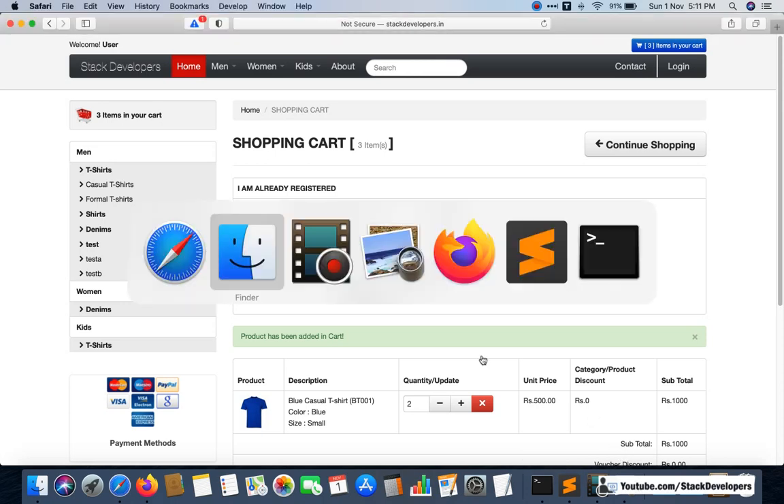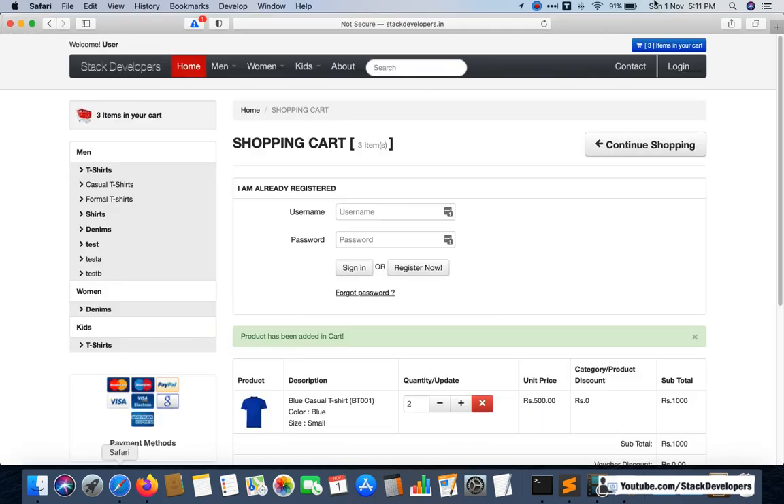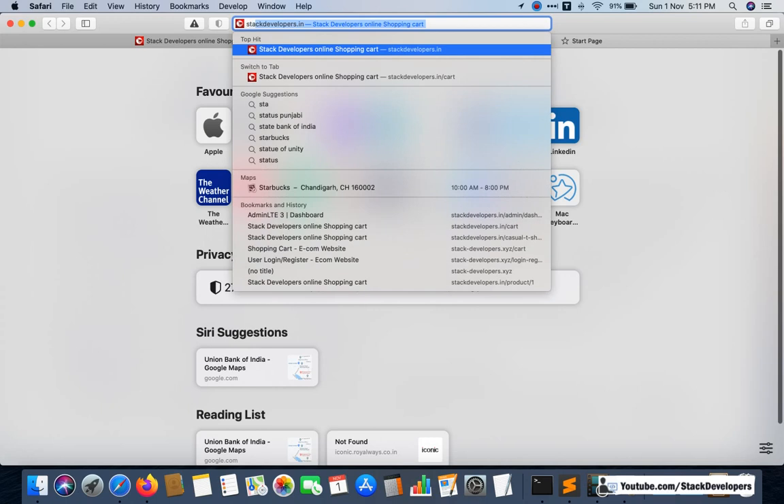You will also get the basic e-commerce website code — the complete website upgraded to Laravel 6. This contains 211 videos of the admin panel code. The basic e-commerce website includes two to three payment gateways and a complete shipping module. We have also made this website live online, and I will show it to you at stackdevelopers.xyz.